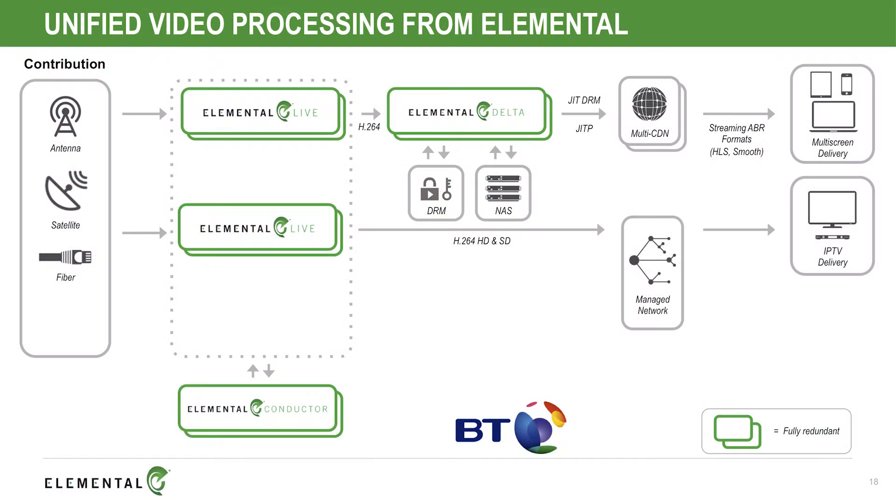Next, the same Elemental Live clusters provide your standard definition and high definition H.264 streams delivered over the BT managed fiber network to IPTV set-top boxes in UK homes throughout the country.